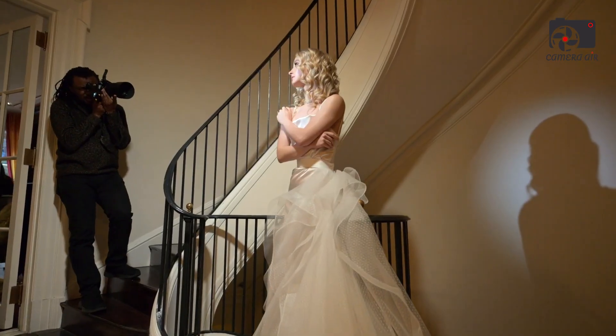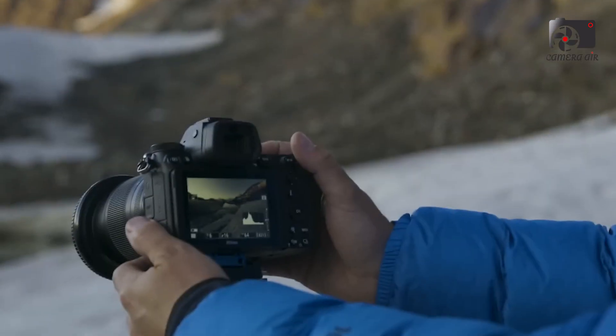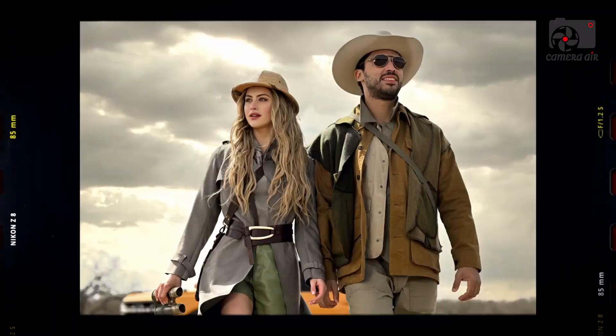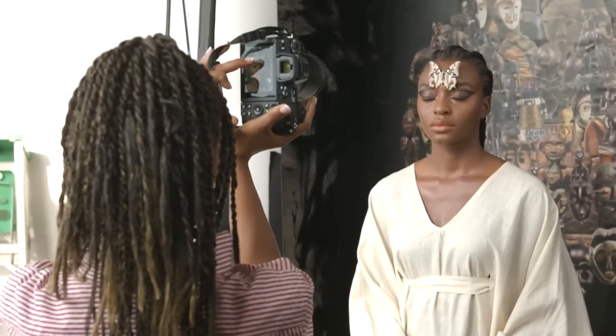With its fast, intelligent autofocus, high-quality video features, durable yet compact design, and robust connectivity, the ZFR is positioned to become a cornerstone for hybrid photographers and videographers who require flexibility and professional results in one package.